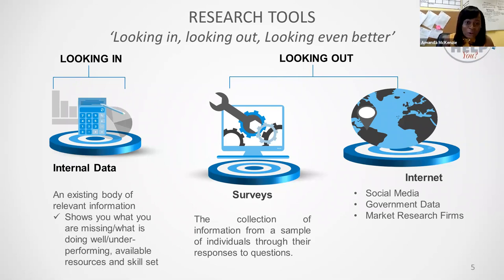It's: looking in, looking out, looking even better. I want you to always bear this in mind when you're thinking about how you're going to use research for your business, because in essence this literally describes how research can benefit a company, as well as describing some of the methods which can be used to achieve this.